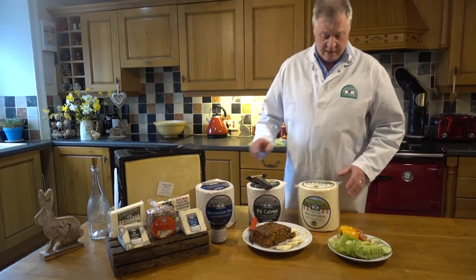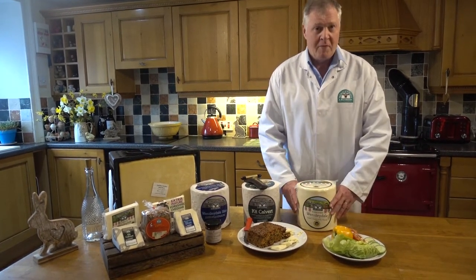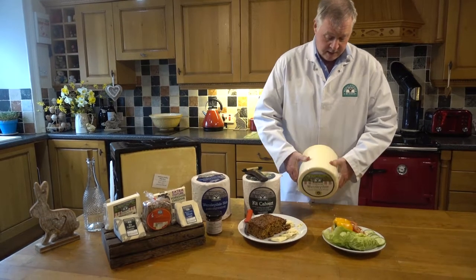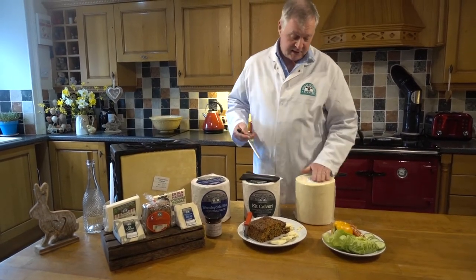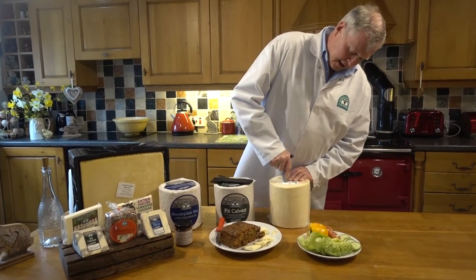This is a Wensleydale tall — called a tall because of its shape. This is the traditional format a Wensleydale would be made in. So I'm just going to turn it over; we have our vat identification and date and make on the back there. I'm going to take a bore using a cheese iron.